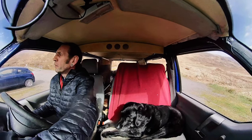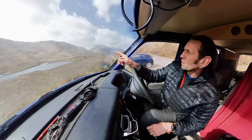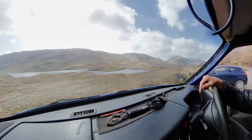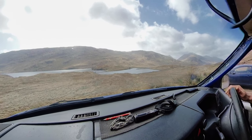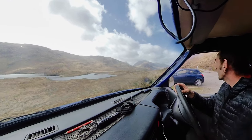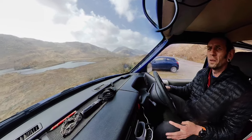Well, look at that for a view. There's a bothy just over there — see if we can get the zoom out and capture it. That's an eagle flying around in the clouds. All in all, nice day for a walk.